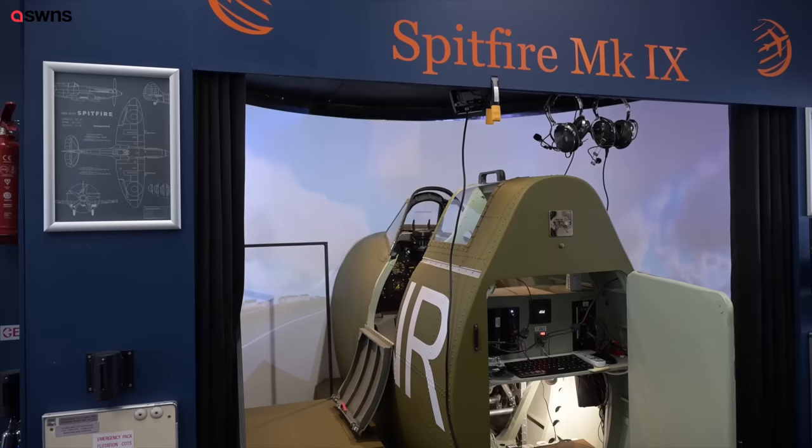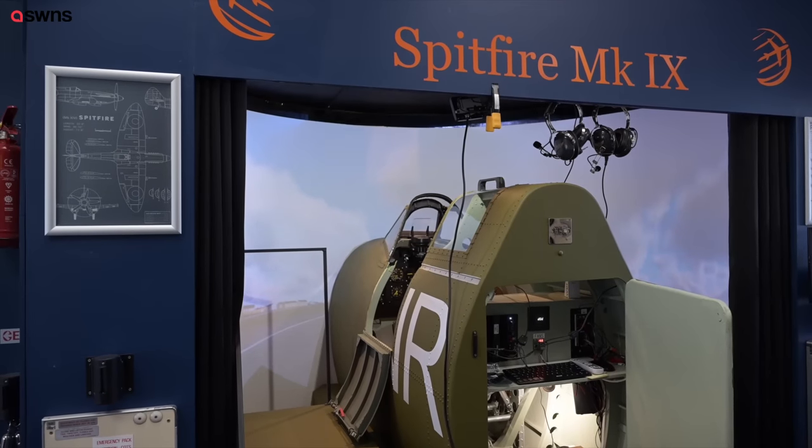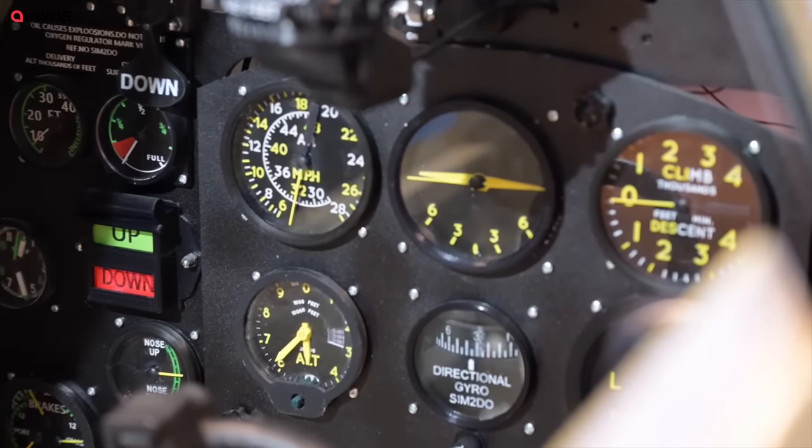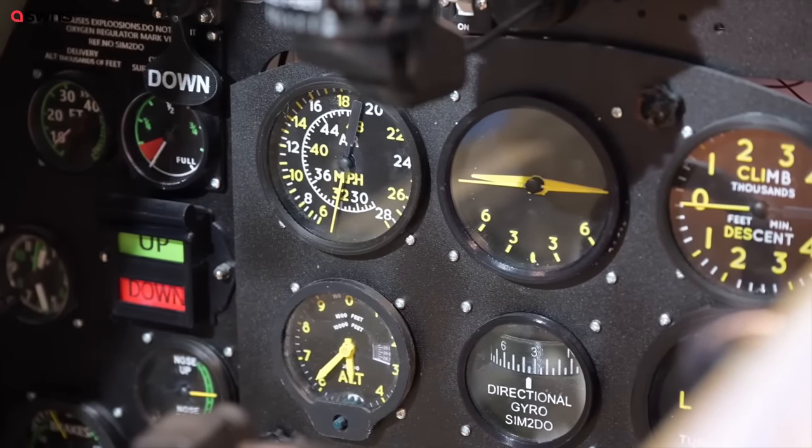When people come here, the first words they normally say when they come through the door is, 'Wow, I didn't expect this to be here. How did you make this thing?' So I started in 2012 with the building of a 737-800NG in a shed at home, and all the neighbors wanted to fly and they started contributing to my time, which then led on to me thinking about starting this up as a business.